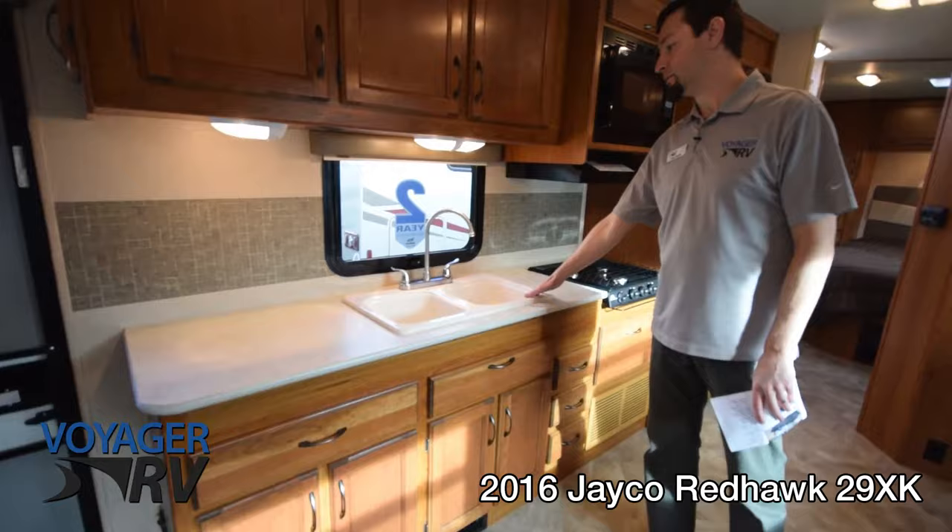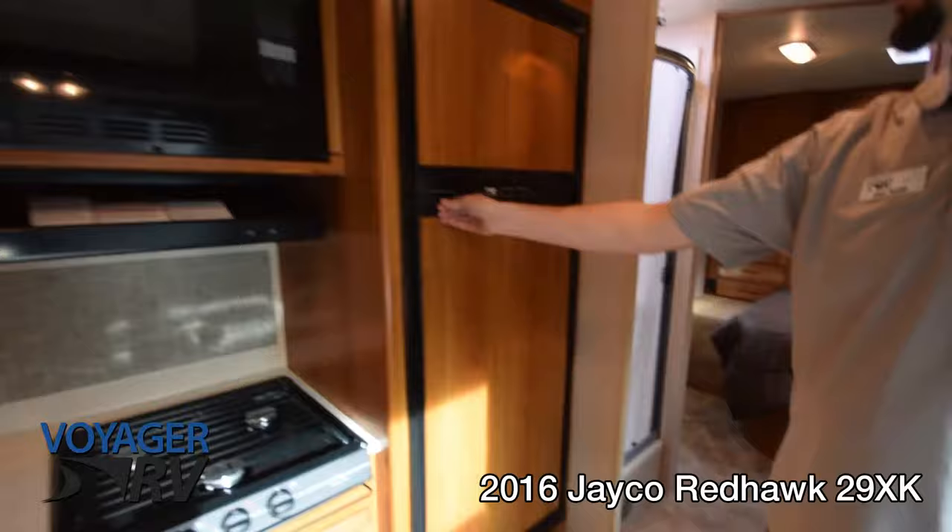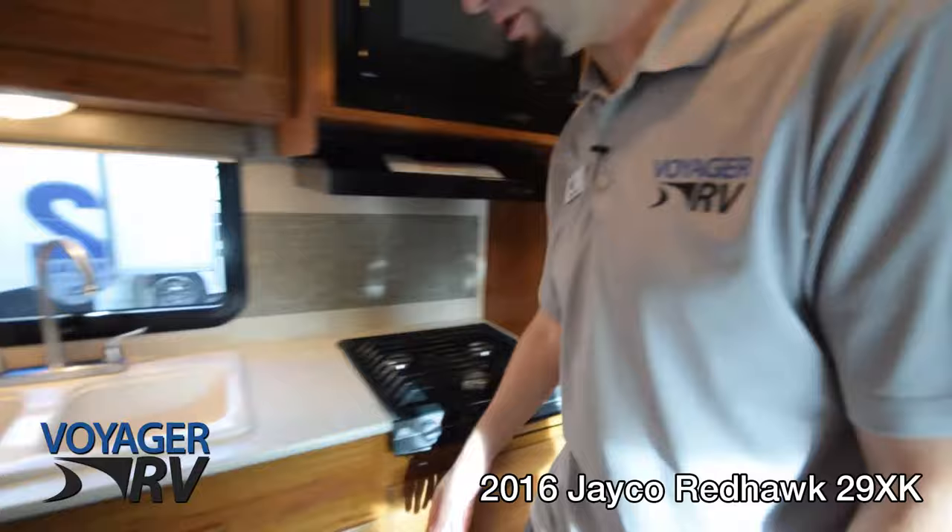You've got the large double split sink with a high-rise faucet, a three-burner gas range, and also a Norcold eight cubic foot refrigerator with freezer. The larger fridge is a really nice feature in these units, and there's a lot of great storage with nice roller-bearing drawers throughout.